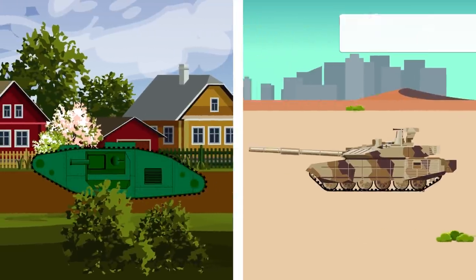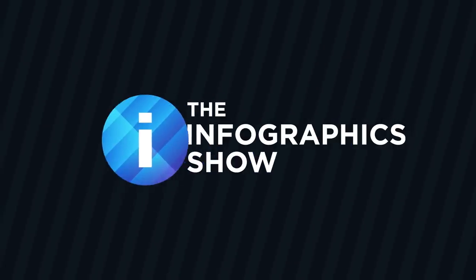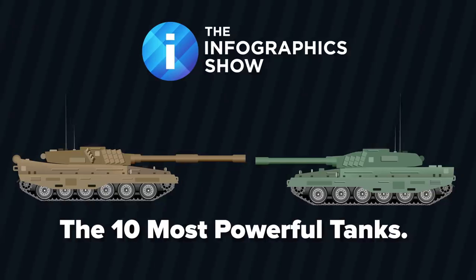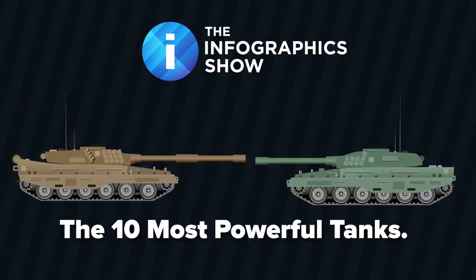They started out slow, but modern tanks have come a long way, with some topping 43 miles per hour. Today we'll be looking at how far tanks have come, how the technology, capability, and firepower has advanced. So strap yourself in, hold onto your hats, and welcome to this episode of the Infographics Show: the 10 Most Powerful Tanks.